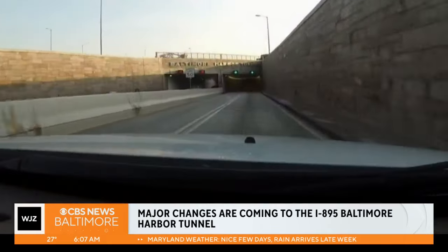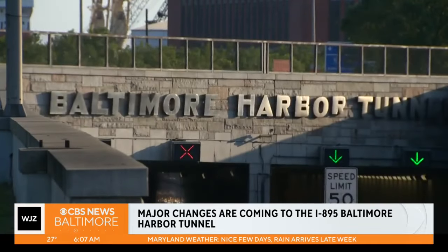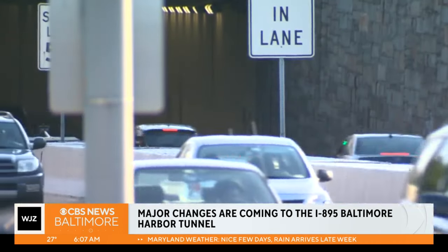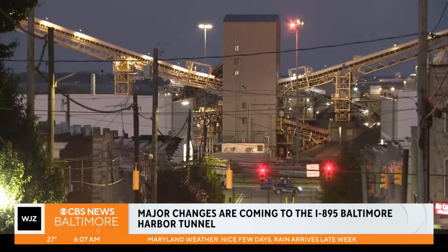They will remove the toll plaza and put in overhead gantries to collect tolls electronically instead. The traditional toll booth is causing major slowdowns and poses challenges for drivers as trucks and cars merge into the lanes to head into the tunnel. Less idling also means less greenhouse gas emissions, which will help the air quality in the nearby Brooklyn and Curtis Bay communities.